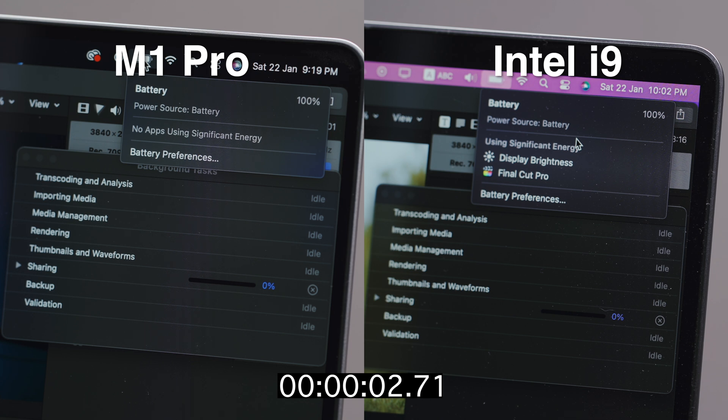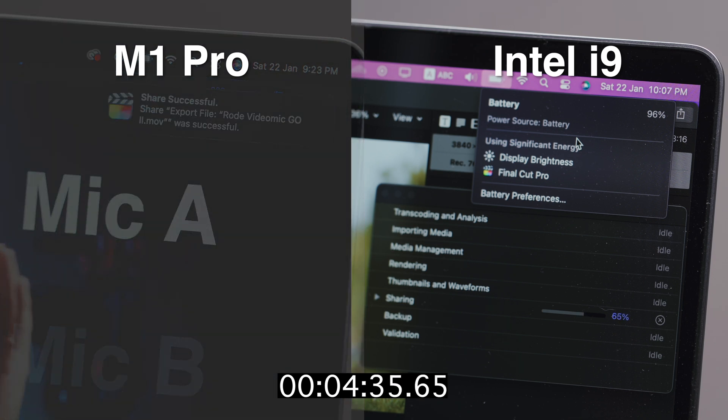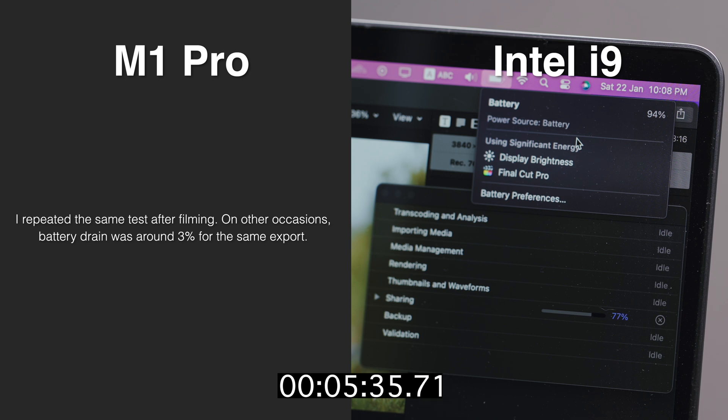I also did some more controlled tests. I exported a video with both MacBooks at 100% battery to see how much battery each consumes to complete the export. It's the same seven-minute 4K video tested earlier, and the M1 Pro didn't even go down by one percent after the export, which took about four and a half minutes. The Intel took almost three extra minutes to finish but the battery had drained all the way down to 90%. It's worth noting these two laptops have the exact same battery capacity, so all that extra battery life on the M1 Pro is simply down to the chip wasting less power.